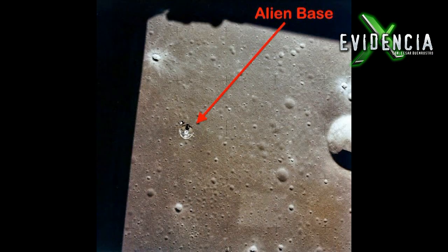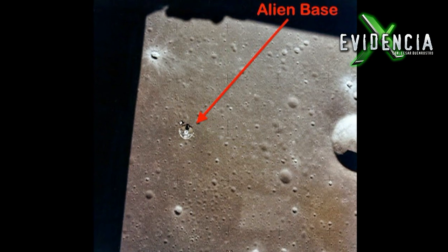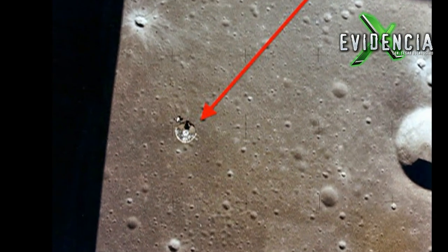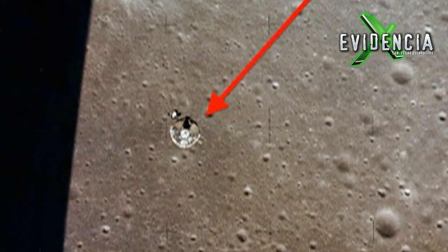La nota dice así: Nos hemos encontrado con esta imagen de la Luna, al parecer tomada por astronautas de la NASA en las misiones Apolo. La estructura es de forma circular y no se ve como una formación natural de la Luna. Así que tenía que ser construido por seres inteligentes.